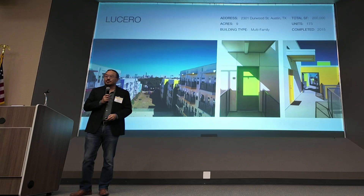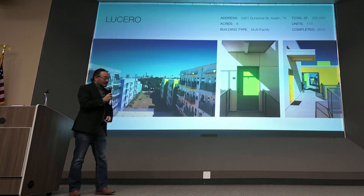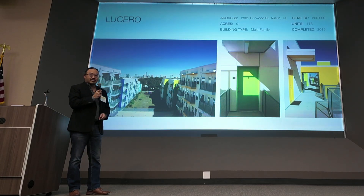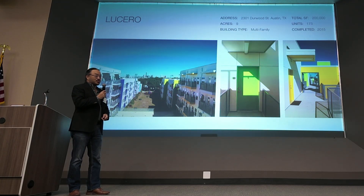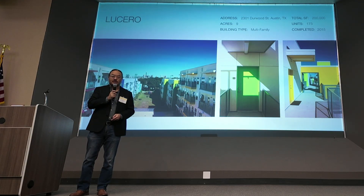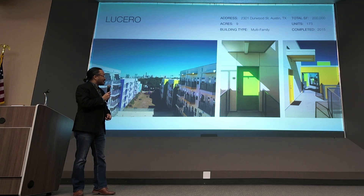I've been in Austin for about 33 years and I study architecture at UT Austin. I don't have a background in technology. I think a lot of our projects are culturally driven, so I'm going to speak a little bit about bridging between art and technology. There's been a lot of talks about AI and high tech.